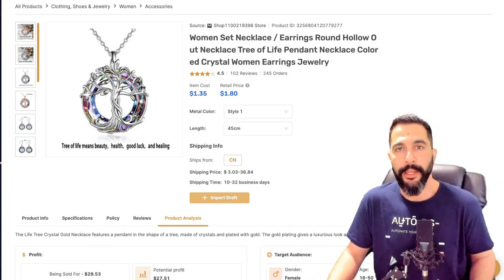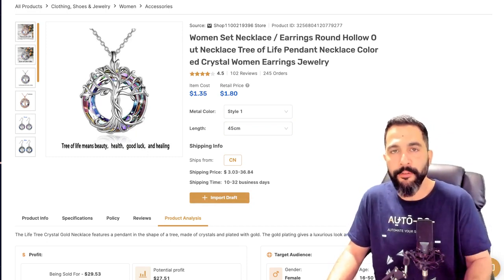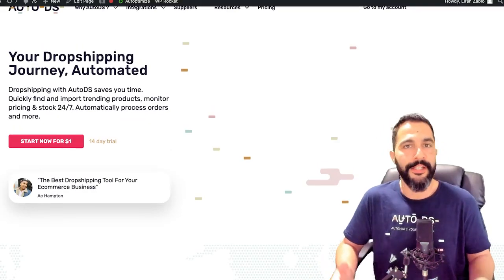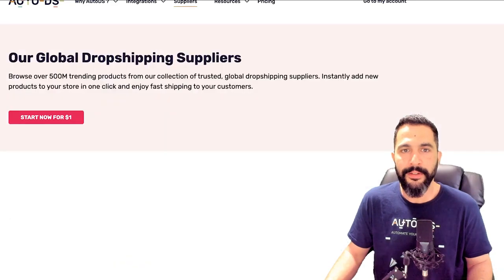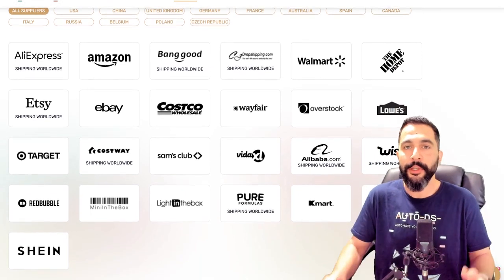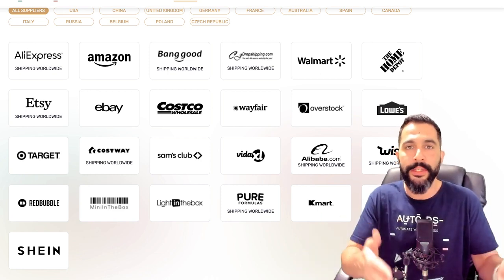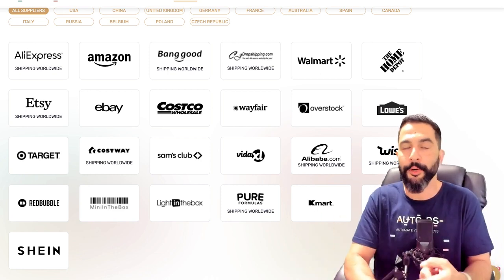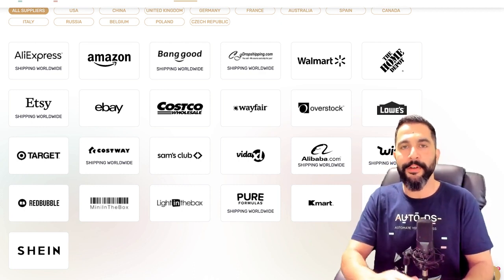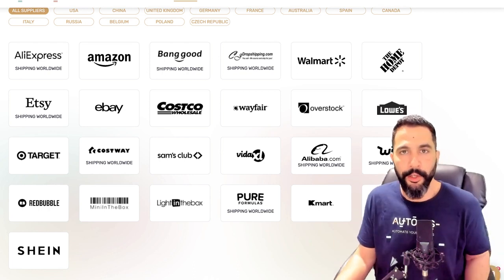A good way to know what suppliers to use is by heading over to the AutoDS website and clicking on suppliers — you can see a list of over 25 dropshipping suppliers to work with today while enjoying dropshipping automation. Since AutoDS supports working with all these retail and wholesale suppliers, you can enjoy price and stock monitoring, quick product importing, automatic orders, price automation, customer service, and so much more automation that will allow you to save time and scale your online empire.